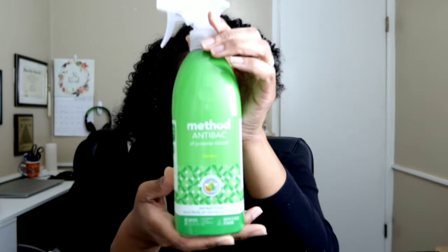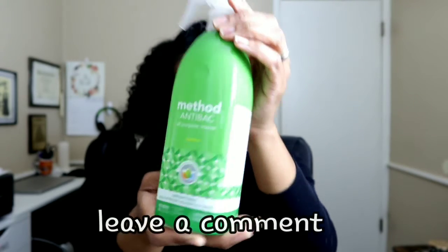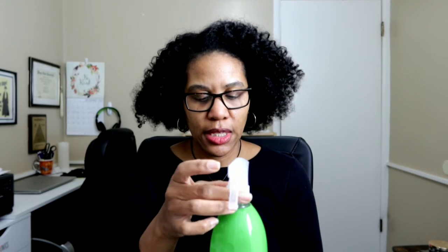And then last but not least was this here — some more multi-purpose spray, or all-purpose cleanser, same thing. I got this in the scent bamboo. Let me see how they smell. Mmm, that smells good. That smells good. I like that. My home smelling like that.